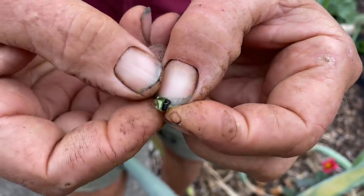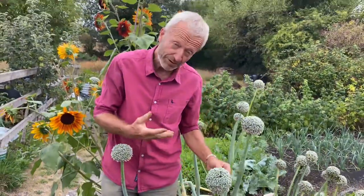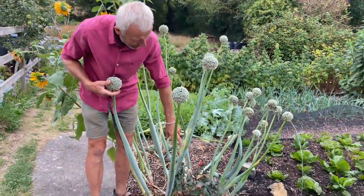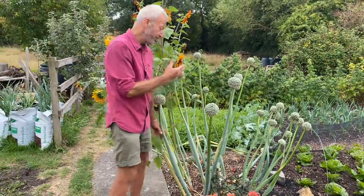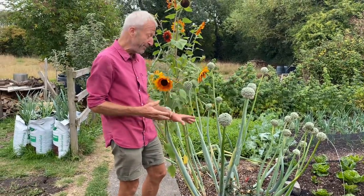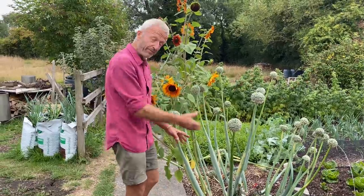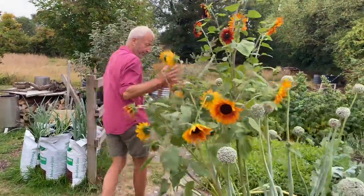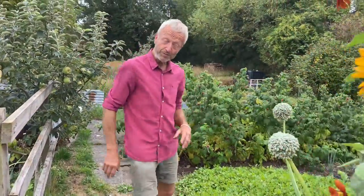There's a bit of downy mildew on the stem. And if the damp weather we've had just the last two days carries on, I might cut them and hang them in the shed — we'll see. But potentially there's a lot of onion seeds there, and there's more than one onion because you need quite a few for cross-pollination.